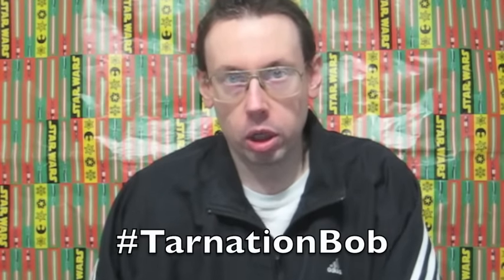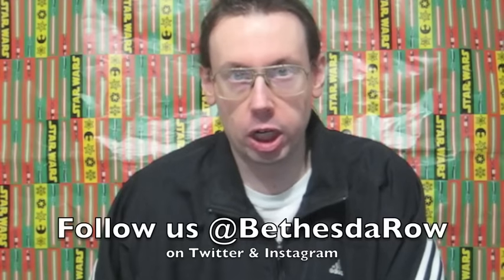Watch this video and subscribe, you will! What up, dawg? Tarnation Bob here, and this is the greatest moment in the history of the Robert Dyer Channel.